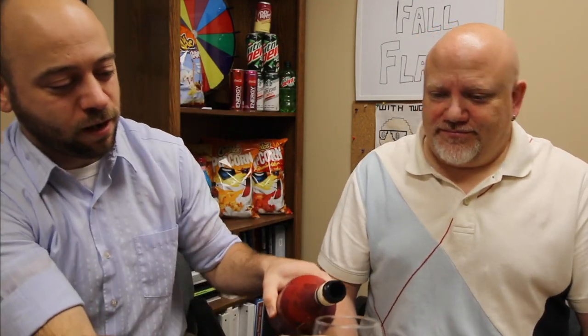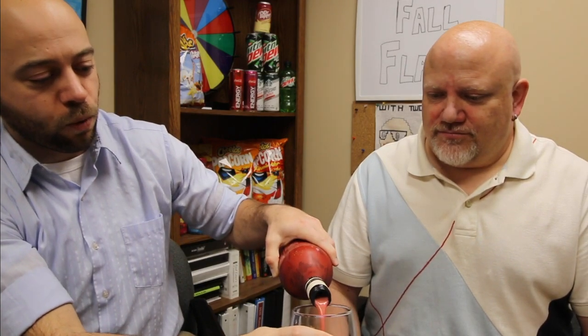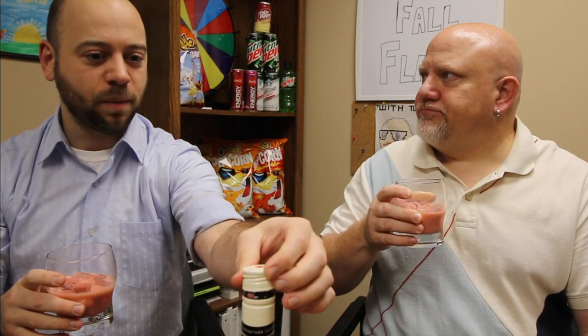Georgetown is world famous for their red velvet cupcakes, so supposedly this is like drinking dessert — as if Bailey's isn't good enough already. We're going to have it on the rocks. The back of the label suggests either doing a cupcake shot with some whipped cream, or you can put it in baking — on top of a brownie or cake.